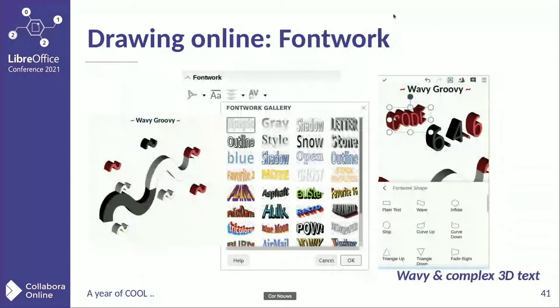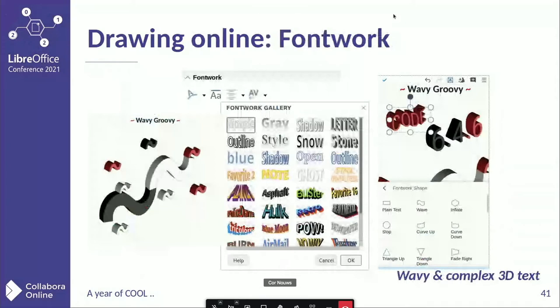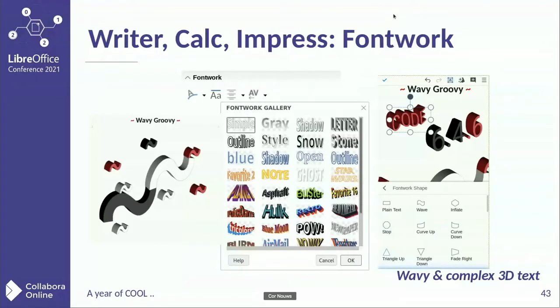Drawing online — font work. It's an old tool, still popular to make nice, funny, wavy, and complex texts. It has been brought to online, visible in the sidebar with the settings tooling. It has been brought to mobile devices as well. And it's not only in Draw — it's also in Writer, Impress, and Calc that you can use font work now.